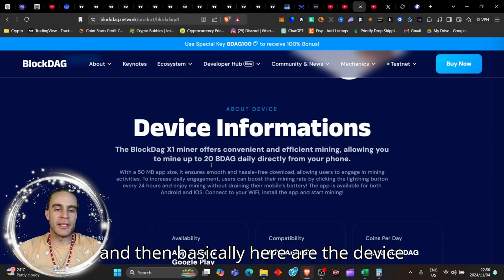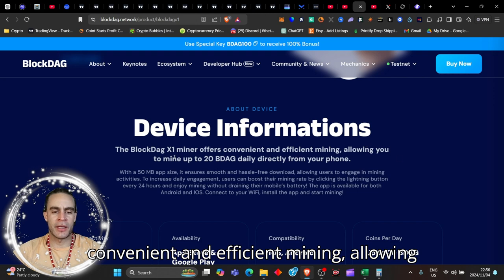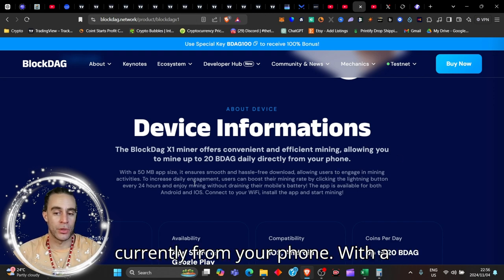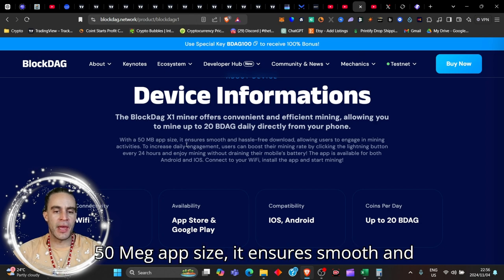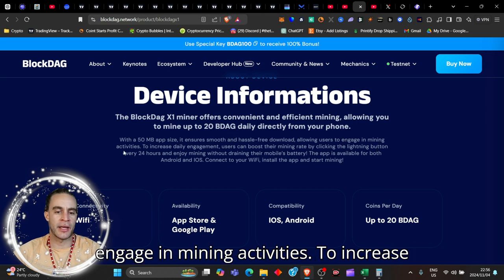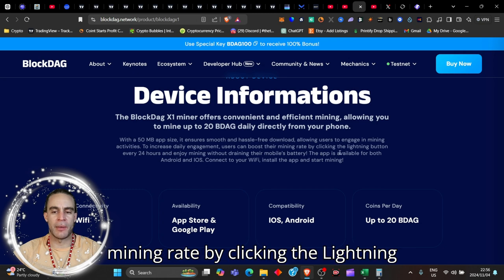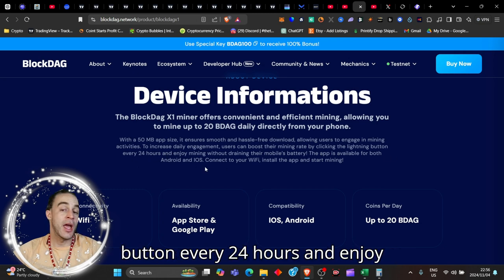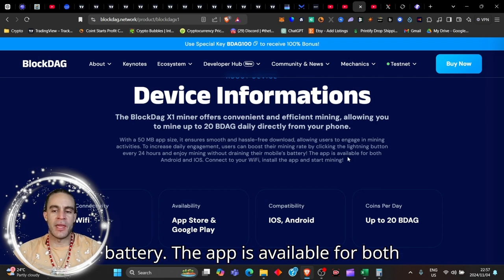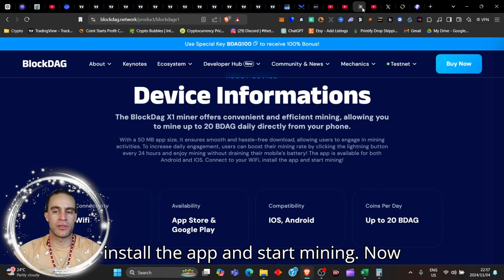Here are the device specs. BlockDAG X1 Miner offers convenient and efficient mining, allowing you to mine up to 20 BDAG daily from your phone. With a 50 megabyte app size, it ensures smooth and hassle-free download. Users can boost their mining rate by clicking the lightning button every 24 hours and enjoy mining without draining their mobile's battery. The app is available for both Android and iOS — connect your Wi-Fi, install the app, and start mining.